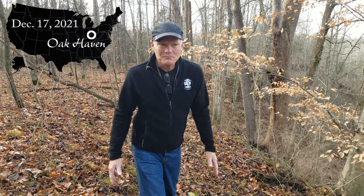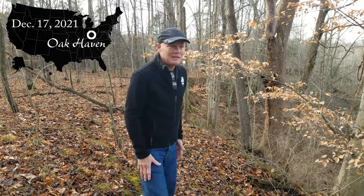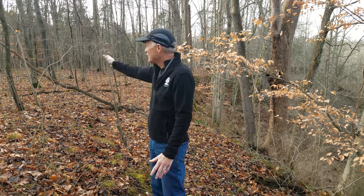Welcome back to Oak Haven. It is Christmas time. The woods are beautiful right now because it's pretty much open and you can see for long areas — you can get a better feel for the land. So we wanted to talk a little bit about what's green in the woods.